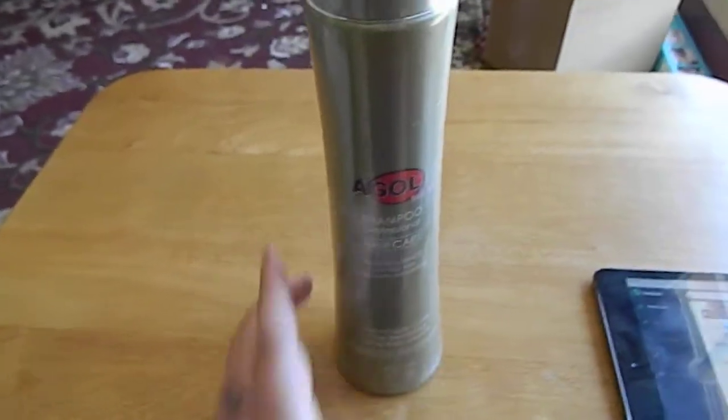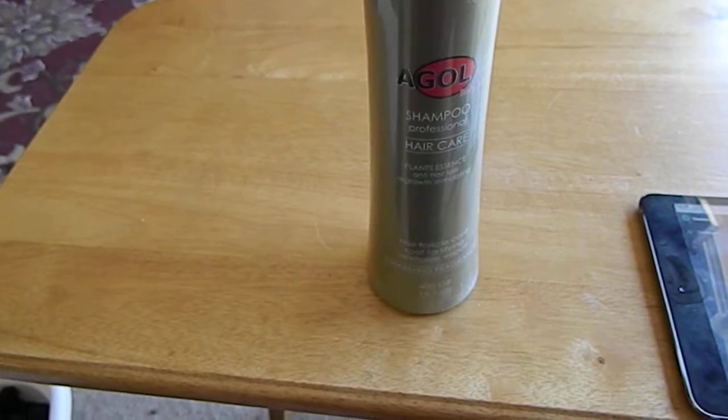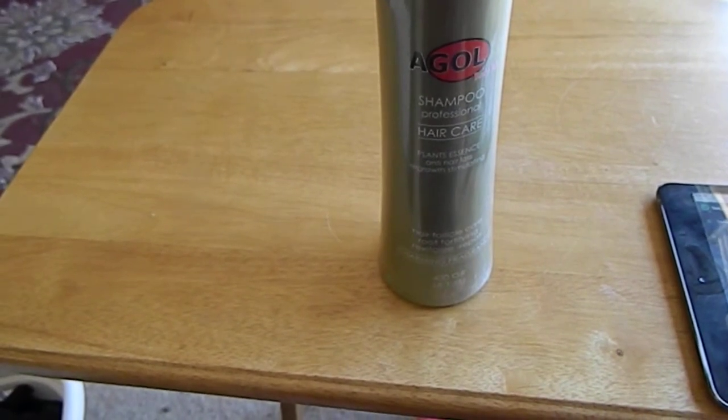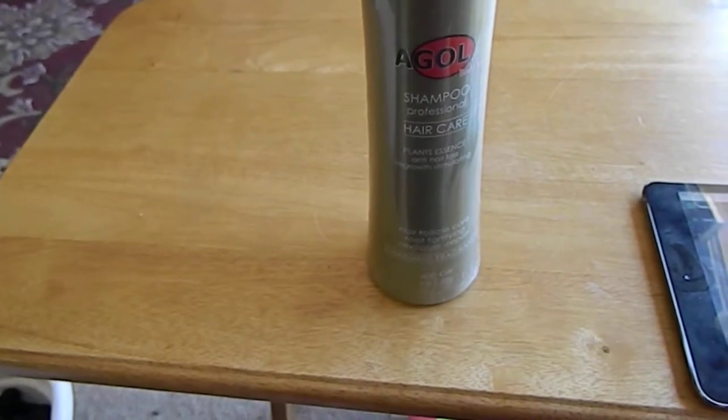I can't wait to try this on my hair and see how well my hair comes back. Check the link below on how to order this and look at my social channels for pictures of my beautiful hair. Thank you.